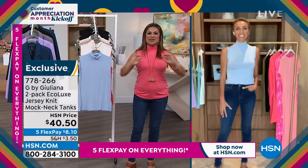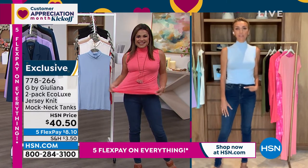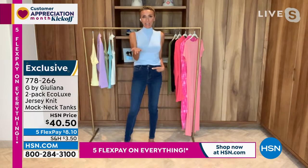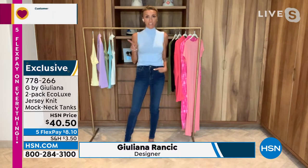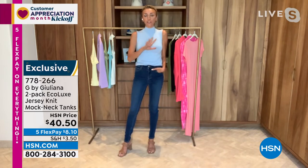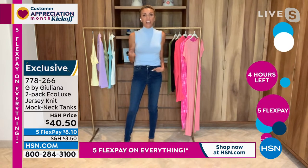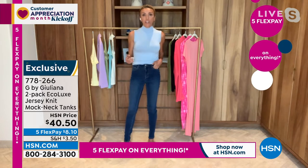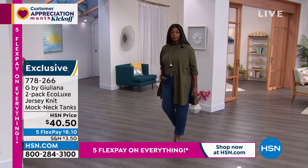So exciting to have you here today — it's all things fashion on a Sunday. I can't think of a better Sunday fun day. I've been having the greatest day. We have some newness we didn't see earlier, and we did bring back some things that were so popular earlier this afternoon. But tonight, brand new for you — a brand new two-pack. You ladies are loving our Ecolux. Since we launched the Ecolux t-shirts about a year and a half ago, you've been saying bring me more silhouettes. This is our brand new silhouette that we are launching this second.